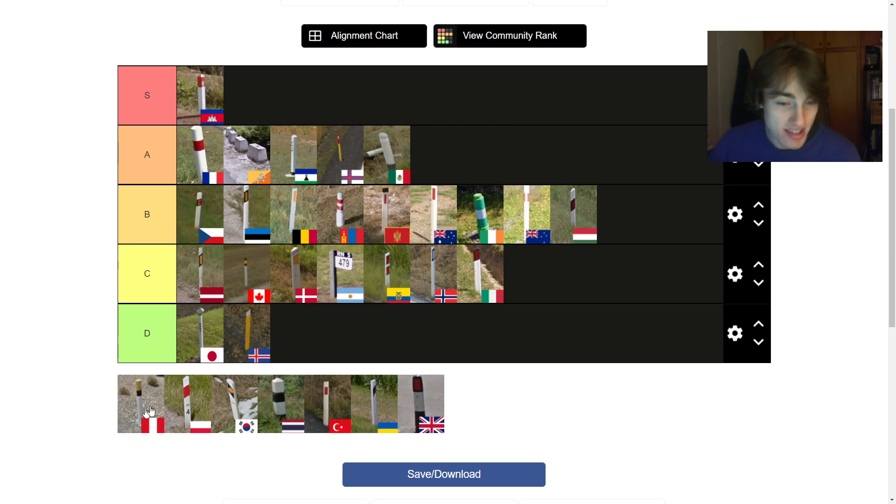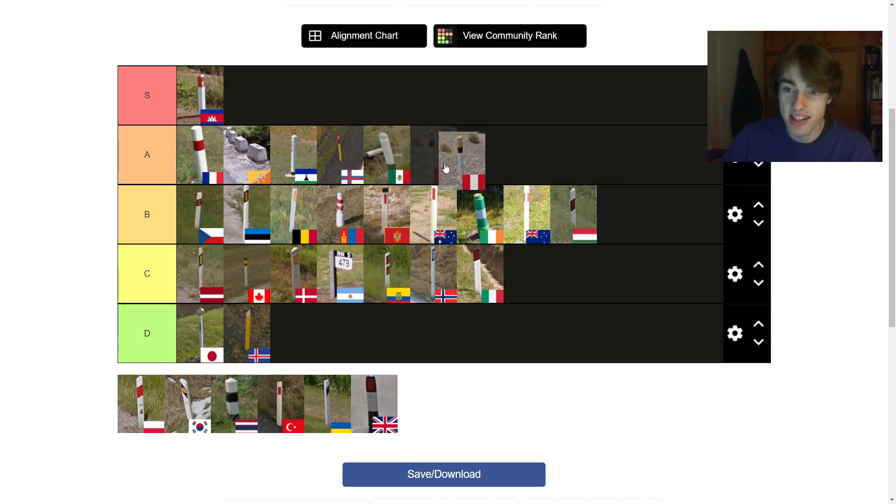Peru has a cool bollard. It fits the aesthetic of all their road signs, where they have a lot of black and yellow going on. The bollard itself looks nice — it's short, with a black strip, a yellow strip, and a white reflector. I'm going to say it is the bottom of A tier. It looks nice, but I don't think it's substantial enough to compare to the others, and it's not as cute as the Faroe Islands one either — it plays the middle ground, but it's still an A tier bollard.